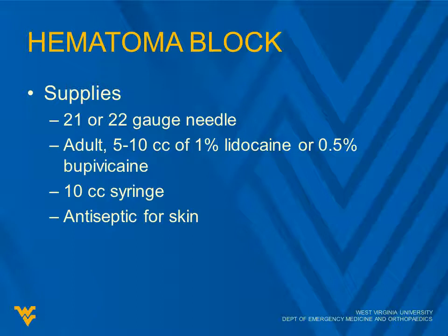For a hematoma block, it can help a lot if you have a little more time. You want a 21 or 22 gauge needle. If you go much larger than that, you'll end up with quite a large track leading down to your fracture, potentially making it an open fracture. If you use a much smaller needle, you won't be able to pull blood back through, which is an important part of this procedure. For an adult, use 5 to 10 cc's of 1% lidocaine or 0.5% bupivacaine in a 10 or 20 cc syringe. Also have an antiseptic for the skin — you don't want to track bacteria down to the fracture.